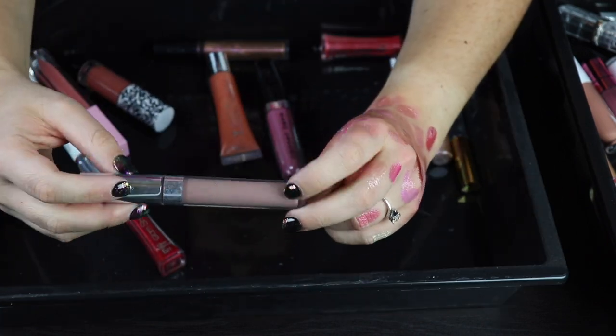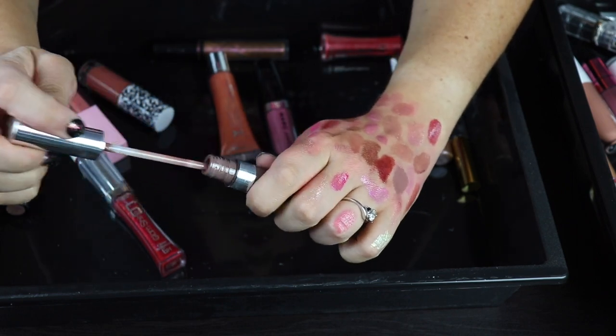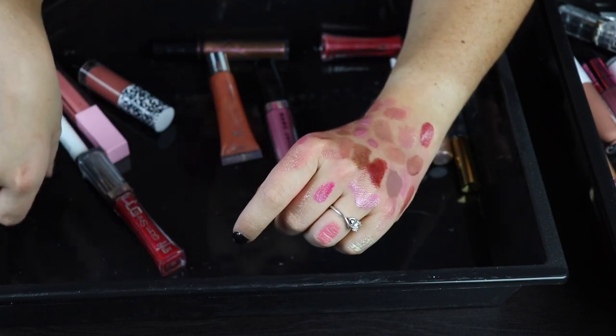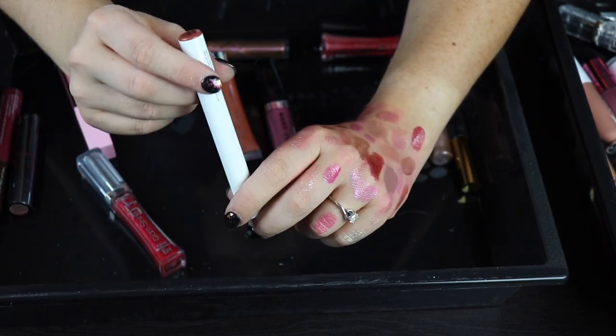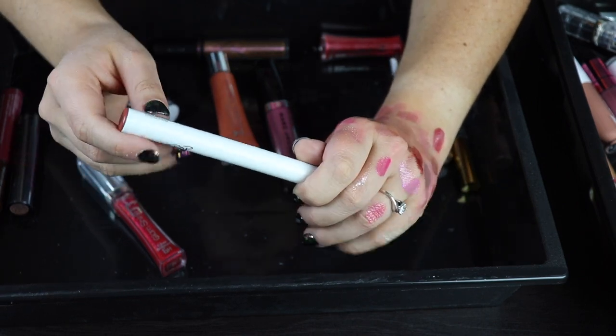Here is a way too old ColourPop product — I don't even know what it is. That doesn't look very nice at all — yeah, that's gross. Not keeping that one. Here is a lippy stick that should not be in here — this is a shade called Ziggy. This is going to go in the lipstick pile.